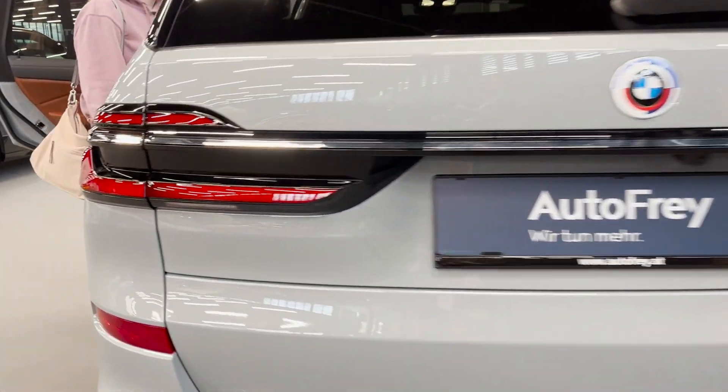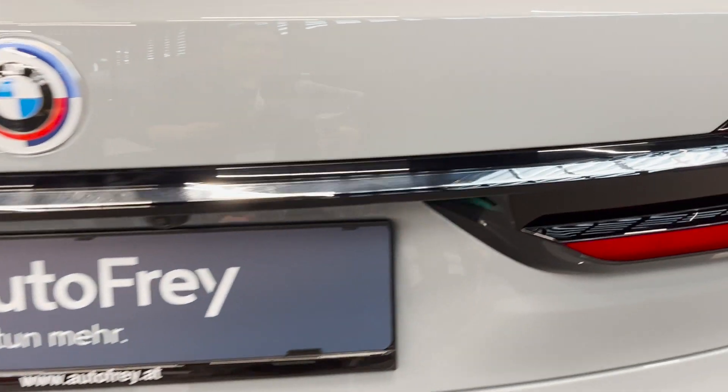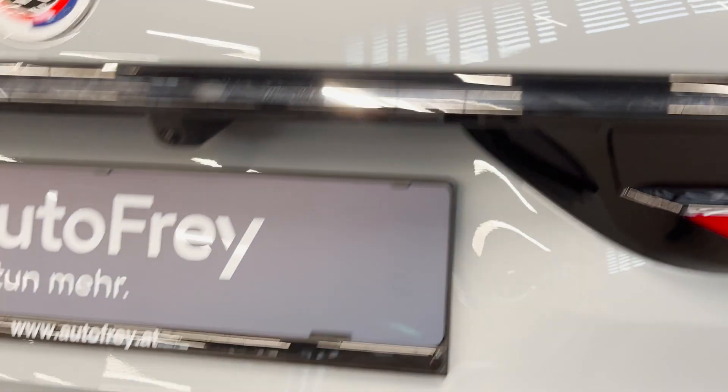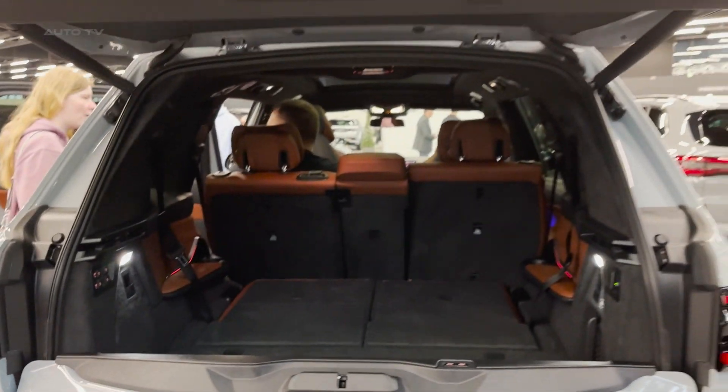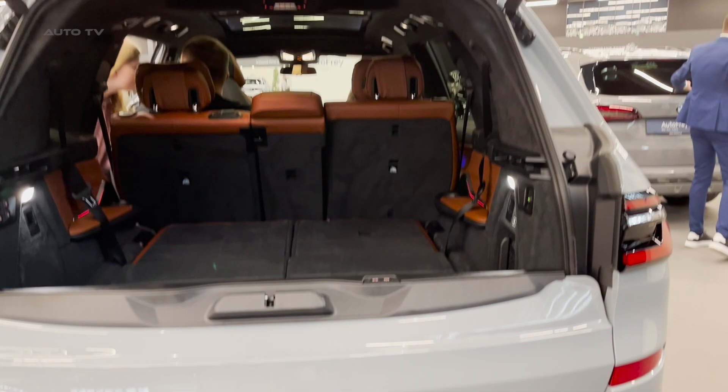The rear features slim 3D-sculpted light units and a chrome bar elegantly connecting them. The X7 comes with an optional M Sport package, further enhancing the dynamic appearance of this luxurious SUV. With up to 23-inch light alloy wheels, this is the first time a BMW model has offered such an option right from the factory.